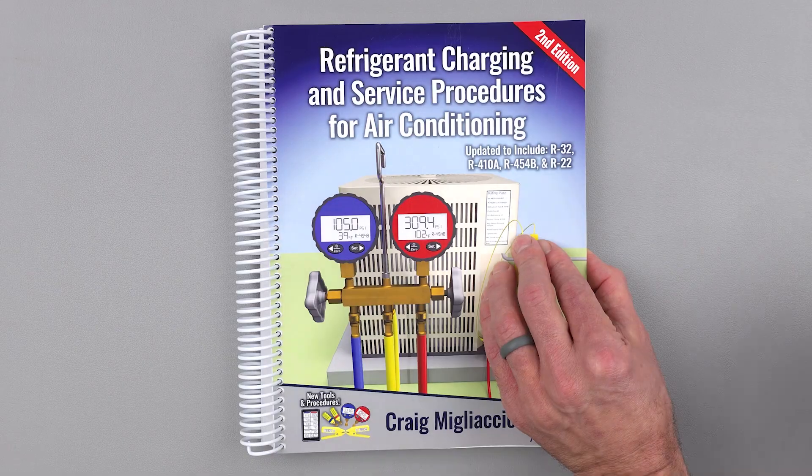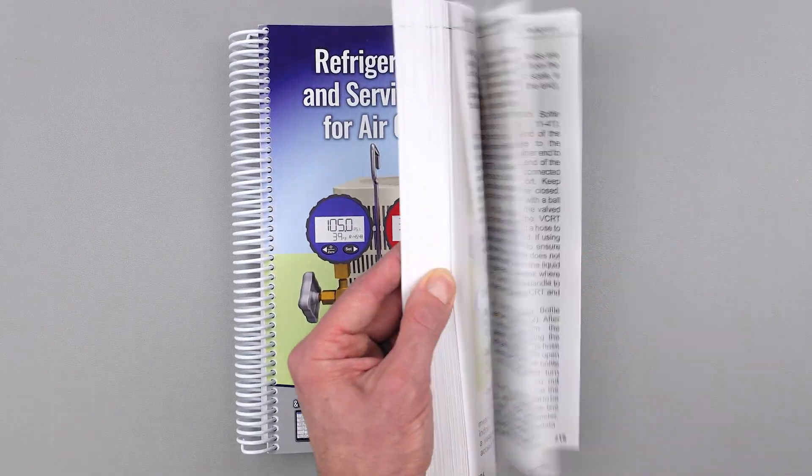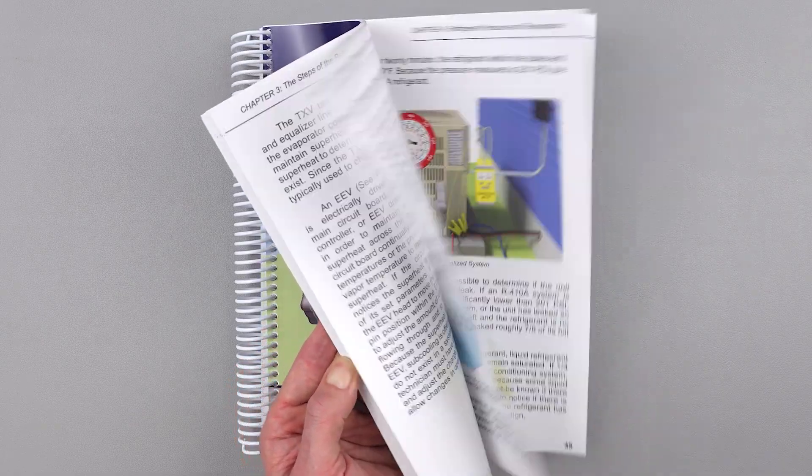A lot of people ask me why I don't write a book about air conditioning, because obviously I've written a lot of tech tips and podcasts and videos. And who knows, maybe someday I'll find a topic to write a book about. But the book you need to get, and the reason why I don't write one, is because Craig over at AC Service Tech has already written an amazing handbook for every residential HVAC technician out there.